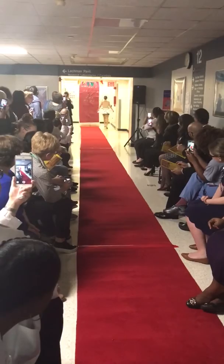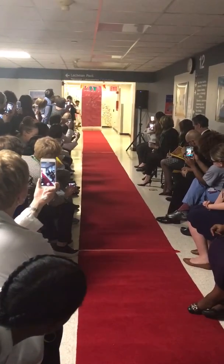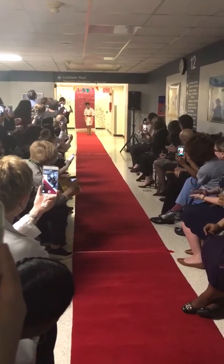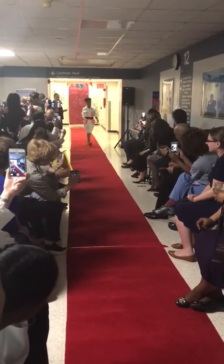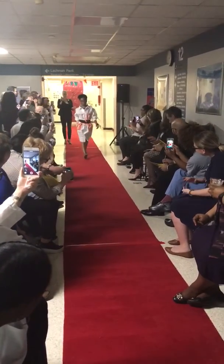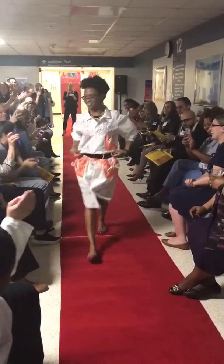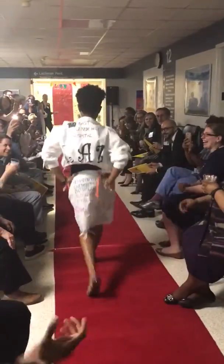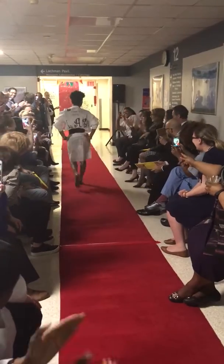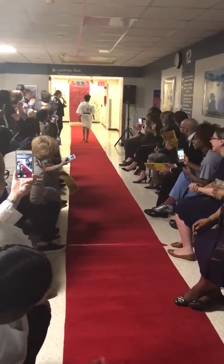Our second model is Danil. Please give it up for Danil. Danil is modeling a hip-forward outfit designed by Regina. Take yourself from drab to swab — we need to style you strong. Thank you, Danil. Fabulous!